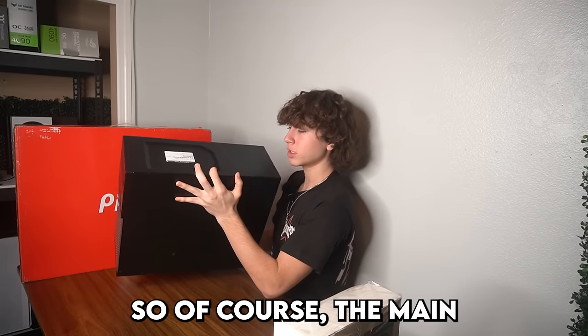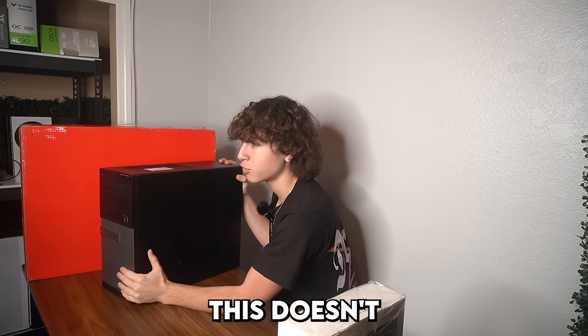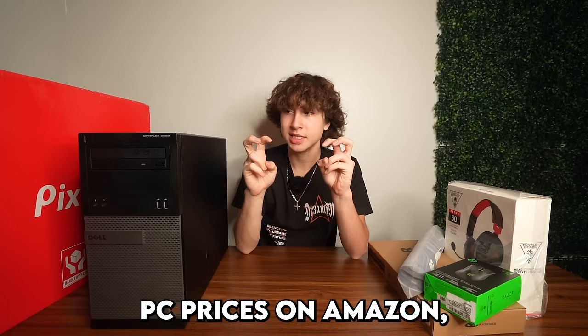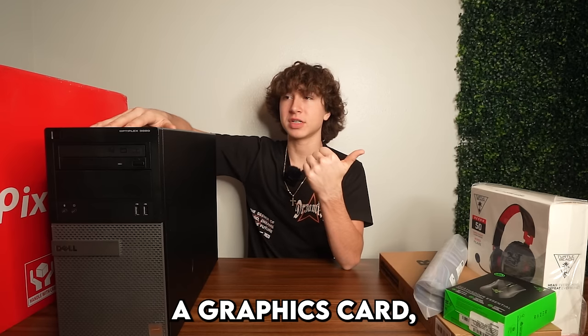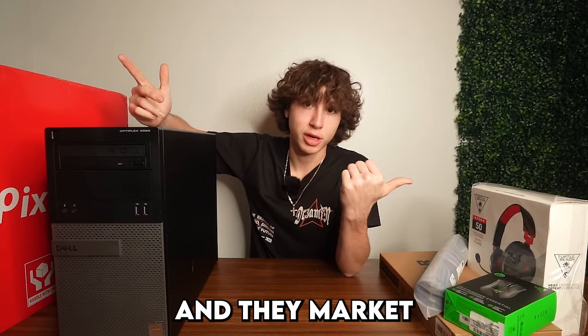I just bought the cheapest gaming setup from Amazon. The main part of the setup is of course the PC, and clearly this doesn't really look like a gaming PC, but trust me the specs on it are really good. If you're really trying to look at gaming PC prices on Amazon, there will be like $120 gaming PCs that I tested in a video before, but they don't have a graphics card so it's not even a gaming PC at all — it just has RGB lights and they market it as a gaming PC.